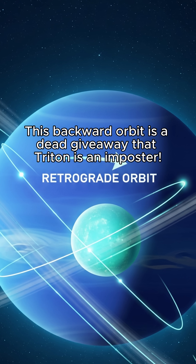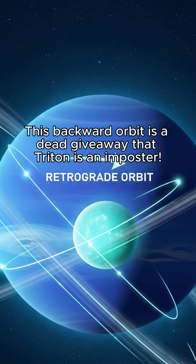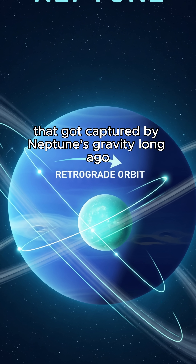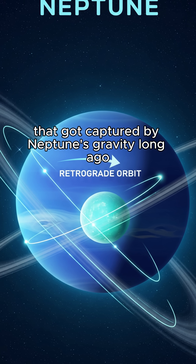This backward orbit is a dead giveaway that Triton is an imposter. Scientists believe it was a dwarf planet, much like Pluto, that got captured by Neptune's gravity long ago.